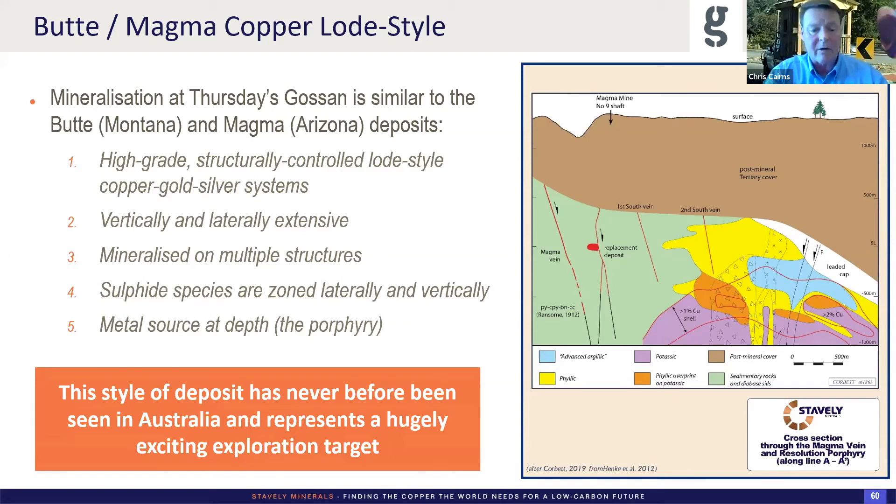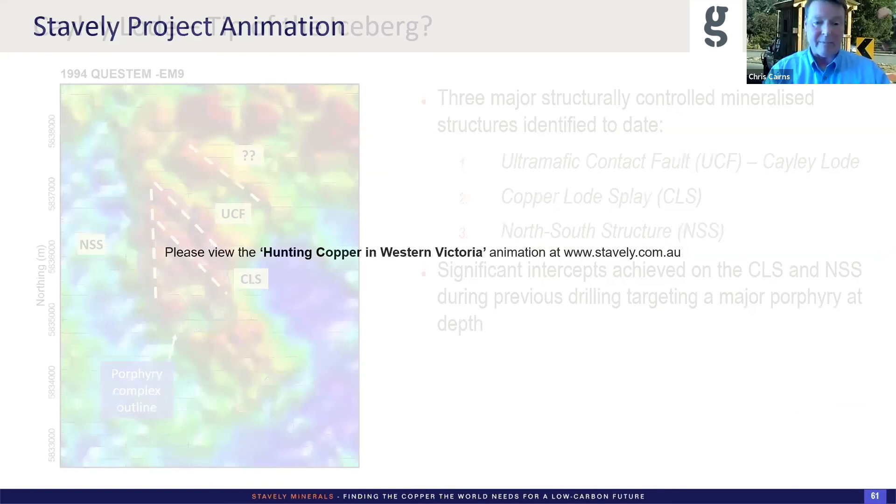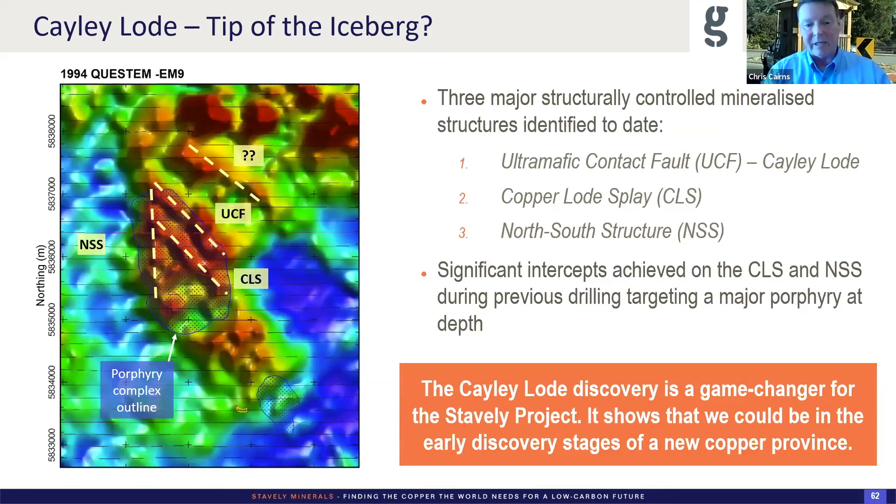There's a nice animation on our website on the sidebar. In 1994, North Limited flew an EM survey, and you can clearly see those three main structures where we've hit mineralisation: the ultramafic contact fault, the copper lode splay, and then the north-south structure — little left-lateral steps in a north-south oriented sinistral movement. The north-south structures are going to be dilated over relatively short strike extents where you just have a little jog — probably steeply plunging ore shoots. Whereas the northwest orientation is the growth faults in the pull-apart basin, mineralised over their entire strike extent: 1.5 kilometres for the ultramafic contact fault so far.